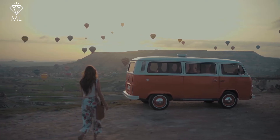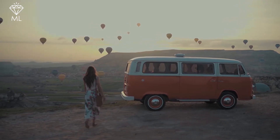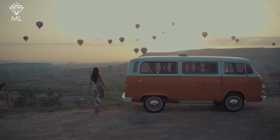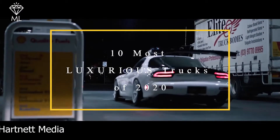With our latest technology, pickup trucks have evolved from bare bones to being filled with safety, advanced, and comfort features. Hi guys, this is Hossein Rico from Modern Luxury, and today let's talk about the 10 most luxurious trucks of 2020.